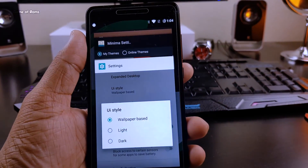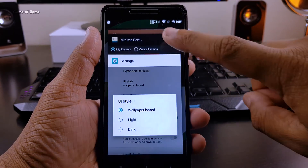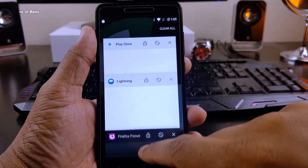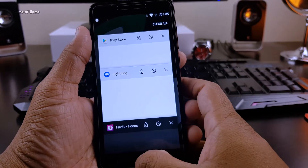I have been using this ROM for the last four days as my daily driver, and so far I haven't experienced any random reboots or force closes. This ROM is completely stable — you can compare its stability directly to dot OS, which is the best stable custom ROM right now.